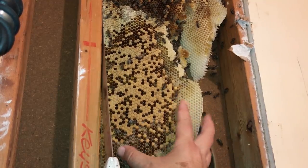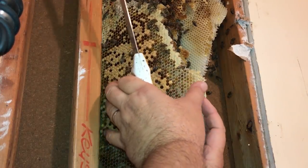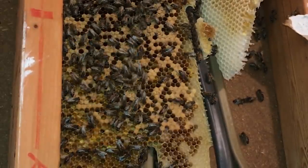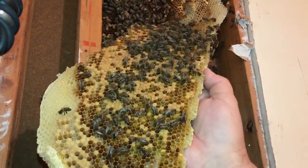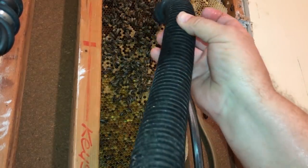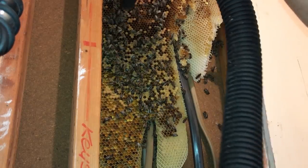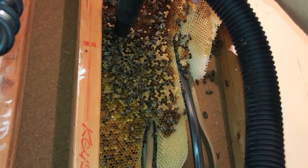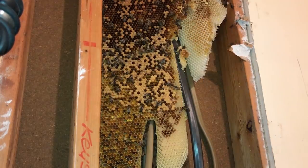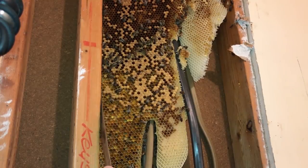I'm just going to cut this down and flip it over and look for the queen. Going into cutting that little piece of brood section — see if she isn't hiding on the back of it. Let's try to be real gentle with it.